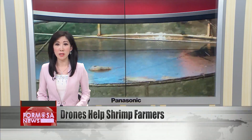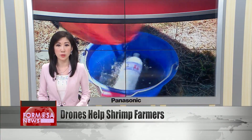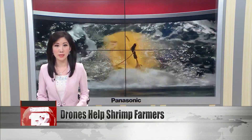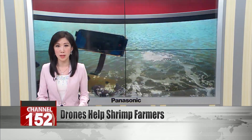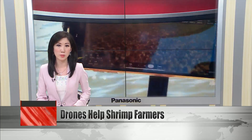Shrimp farmers in Taitung have developed a high-tech way to monitor their stocks in the hope it will rejuvenate the rural economy. Shrimp pioneer Zhang Zhiming developed an underwater drone that traverses the bottom of his ponds, allowing him to see and understand how the shrimps are doing with unprecedented precision.